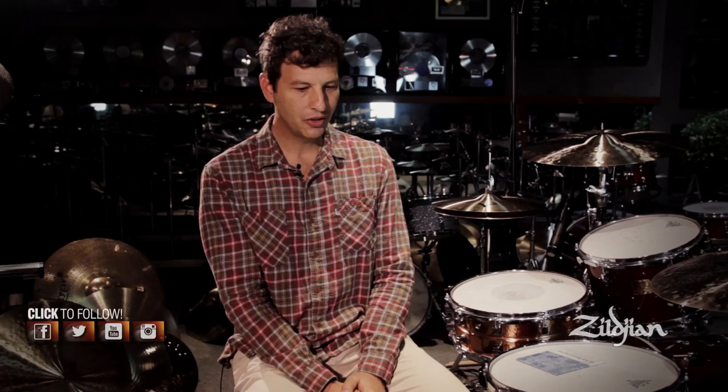Currently in my setup, I'm using a 22 medium thin low K Zildjian Constantinople. I have a 19 K thin crash to my right. I use the Zildjian New Beat hi-hats, a bunch of different crashes — it just depends on the sound and the vibes. Sometimes I use the crash of doom; it just depends. I'm lucky enough to be here today and to be in the drum room and just hang out with the Zildjian family.